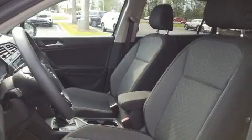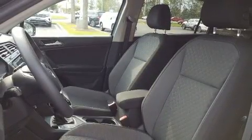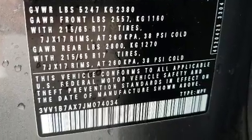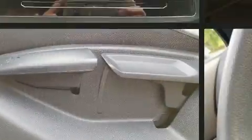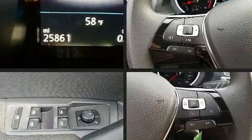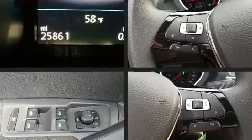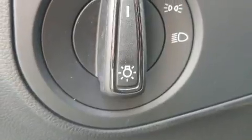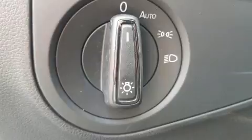Volkswagen ensures the safety and security of its passengers with equipment such as head curtain airbags, front and side impact airbags, traction control, a panic alarm, and four-wheel disc brakes with ABS. Electronic stability control stands out as a technologically savvy innovation, keeping you better connected to the road.